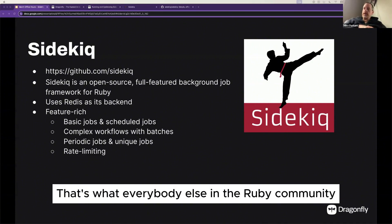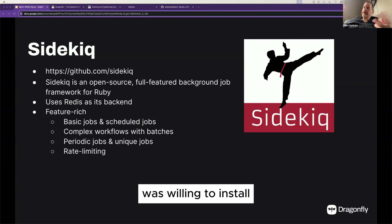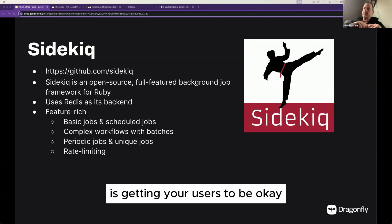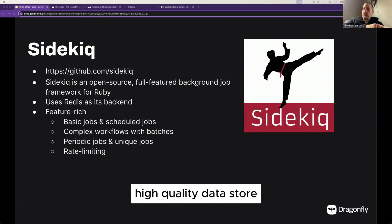That's what everybody else in the Ruby community was willing to install. Half of the struggle of building infrastructure is getting your users to be okay with your dependencies. Redis was already accepted as a high-quality data store, so Sidekick used it and we've been quite happy with it for the last decade.